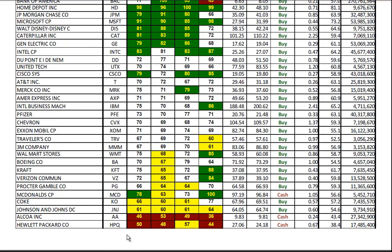The five weakest being Hewlett-Packard, Alcoa, Johnson & Johnson, Coke, and McDonald's. I would look at McDonald's and Coke as opportunities to buy strength on a dip.